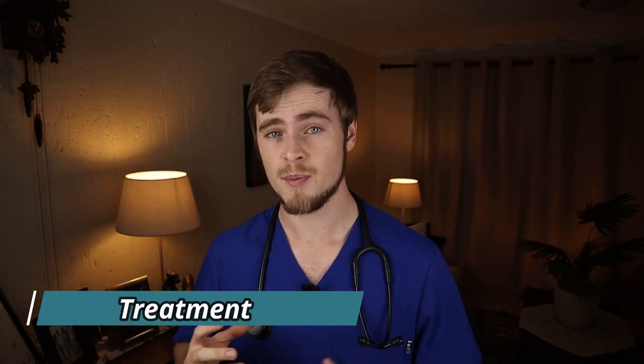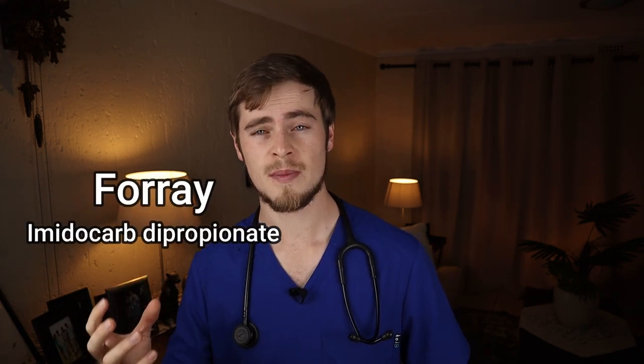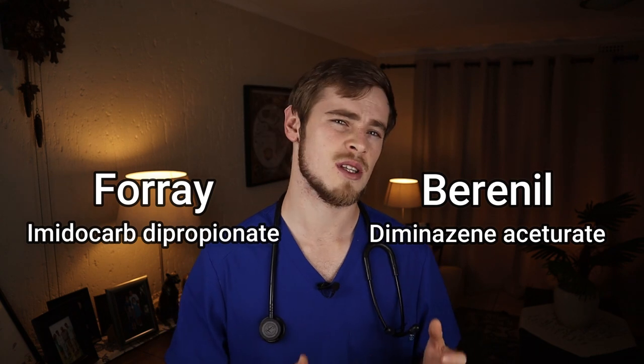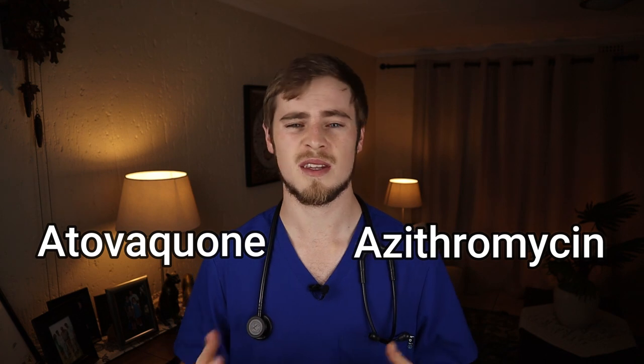The best FDA-approved treatment for babesiosis in dogs is imidocarb dipropionate, also known as Forray. Another drug called diminazene aceturate, also known as Berenil, has been used in the past, but this is a very dangerous drug that can kill the dog if overdosed or accidentally injected into the bloodstream. Newer alternative drugs such as atovaquone and azithromycin have also been prescribed and seem quite promising. If a dog is not responding well to anti-protozoal therapy and there is evidence of immune-mediated destruction of red blood cells, your vet may put your dog on prednisolone to suppress the immune system.